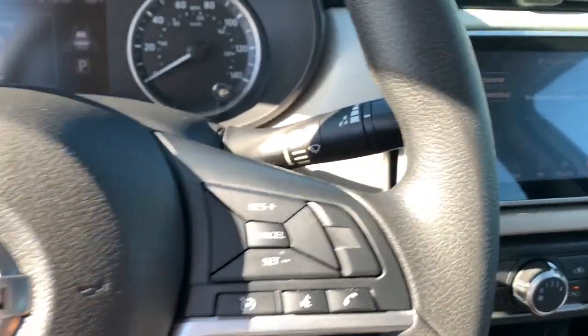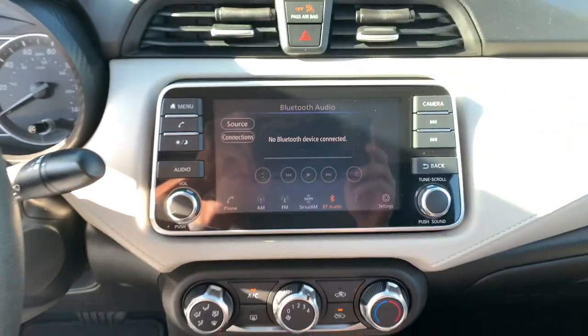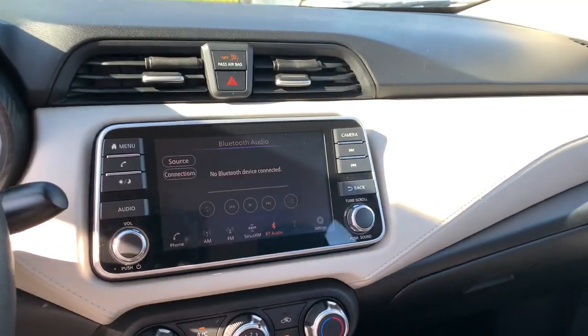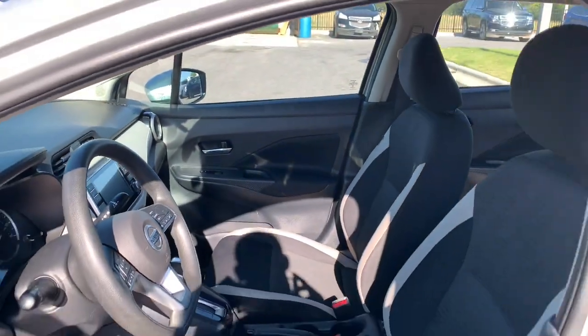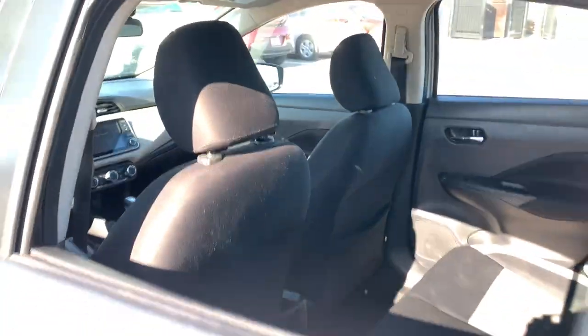The following are some of this vehicle's highlighted options: lane departure warning, keyless entry, backup camera, satellite radio, keyless start, heated mirrors, blind spot monitor, aluminum wheels, steering wheel audio controls, and Bluetooth connection.